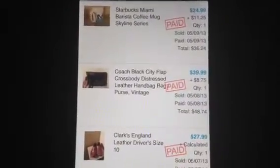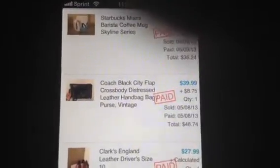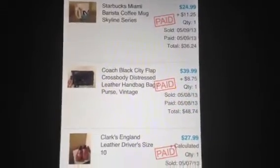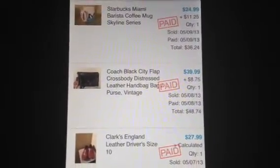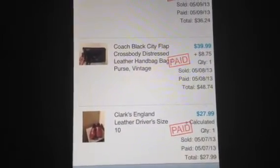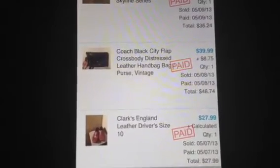The Starbucks Miami Barista Skyline Series mug — sorry, that was my son's phone. Anyway, it sold. I bought it for I think a dollar fifty, or maybe a dollar fifteen, but not over a dollar fifty. I sold it for $24.99 with $11.25 shipping.